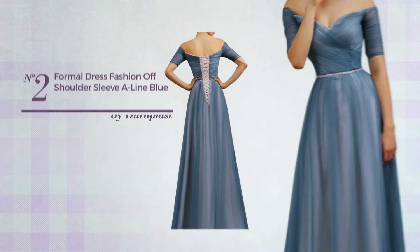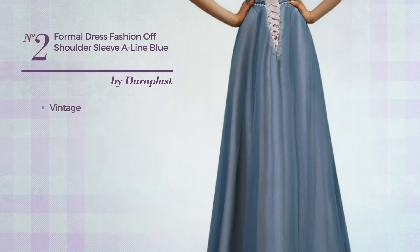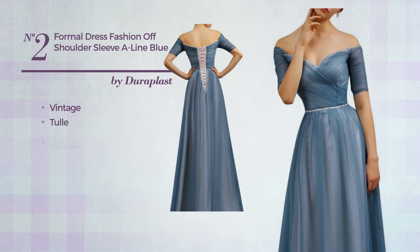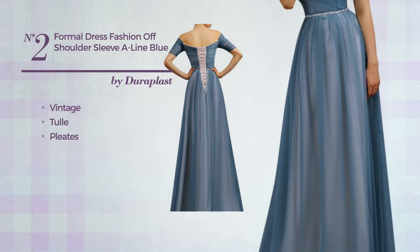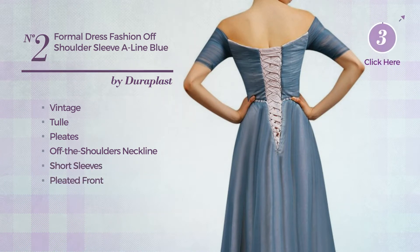Number 2: An Evening A-Line Dress featuring an elegant vintage design, crafted from quickly drying tube, styled with pleats. This dress includes an off the shoulders neckline, short sleeves, pleated front, short length hemline, and self tie belt. Available in 2 colors.